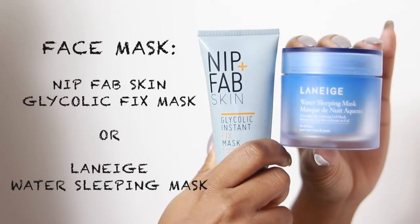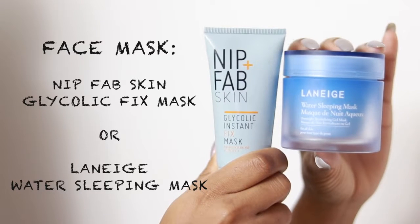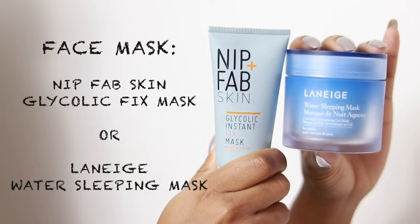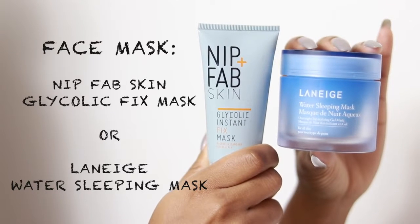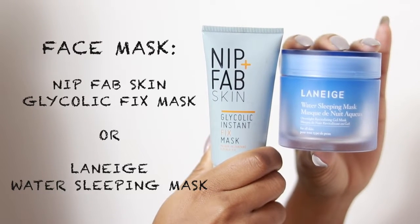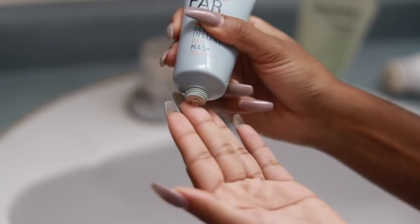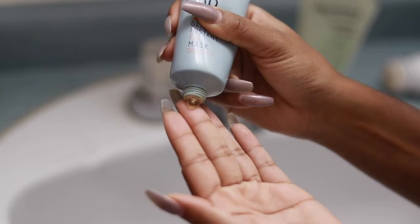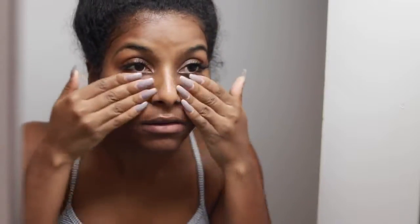I'm always down to try a new face mask. The ones I've been loving lately are the Nip+Fab Glycolic Instant Fix Mask as well as the Laneige Water Sleeping Mask. I've been loving both for different reasons. I usually use masks about three times a week, alternating between a bunch of them. Today I felt like my skin was looking kind of dull, so I decided to go with the glycolic mask.